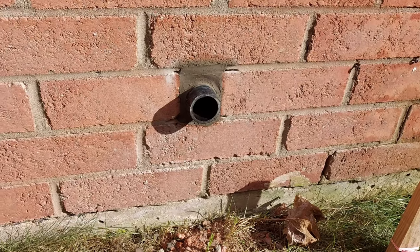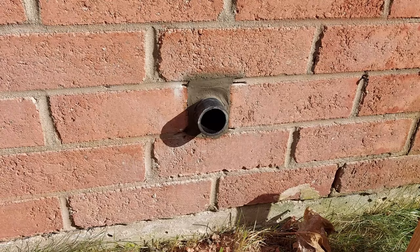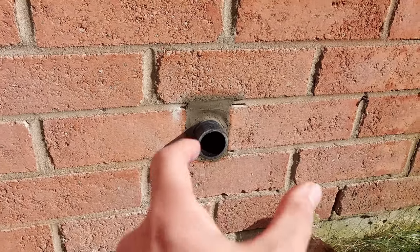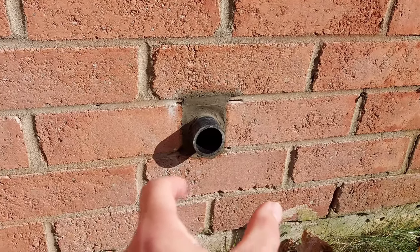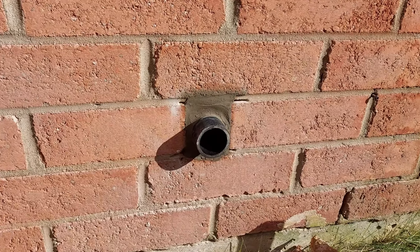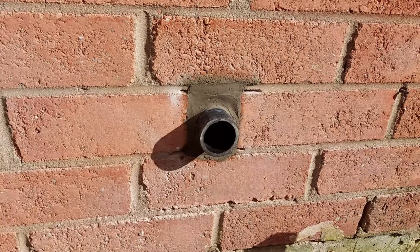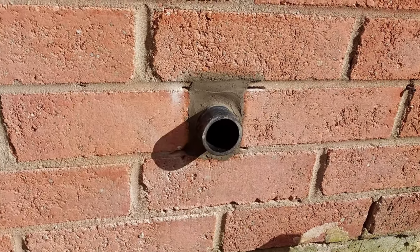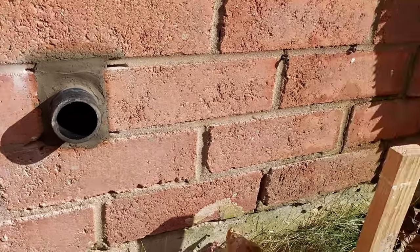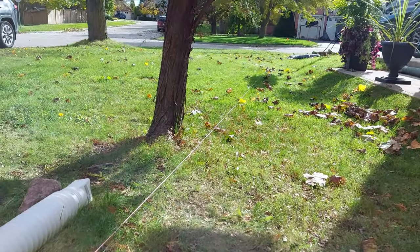The new sump pump from Amazon has arrived, so I finally had to poke a hole in the side of the house to get the water out. It resulted in me scoring about a two-inch-wide opening in the brick and then hammering it out with a hammer and chisel. I just popped a piece of pipe in there, threw in some cement, and sealed the inside — so that's there forever. Next, we'll be plumbing the sump pump inside and digging more along this line.